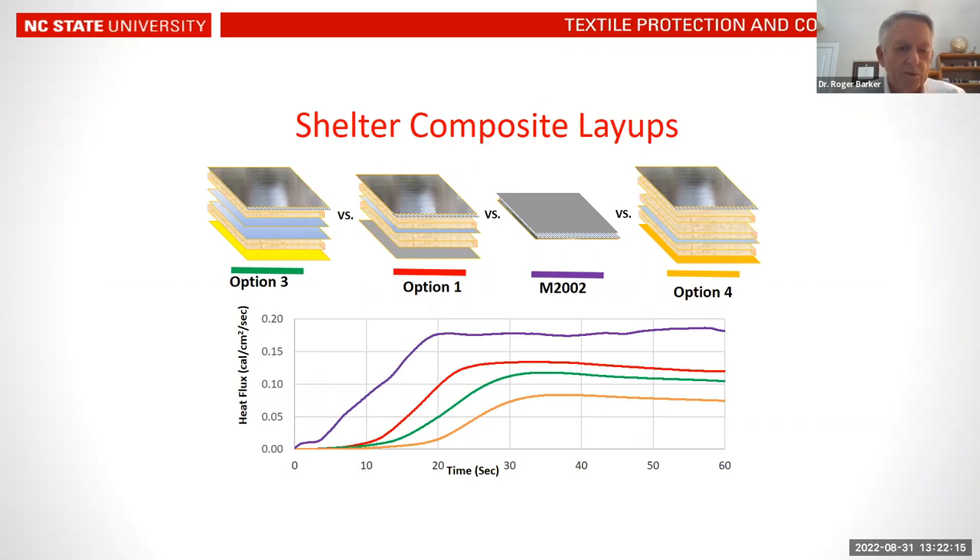As a result of that long research process, this slide shows various prototype options we developed in comparison to the M2002 control shelter. The graph shows the measured rise in heat flux through different systems as a function of time. The upper line is the M2002 control, and the lower three graphs show that over 60 seconds, the prototypes developed through the optimization process were effective in reducing the rate of heat transmission compared to the M2002 control.